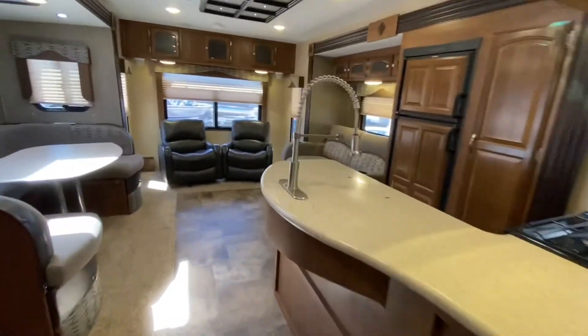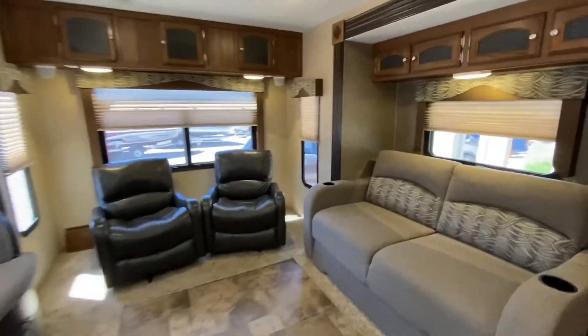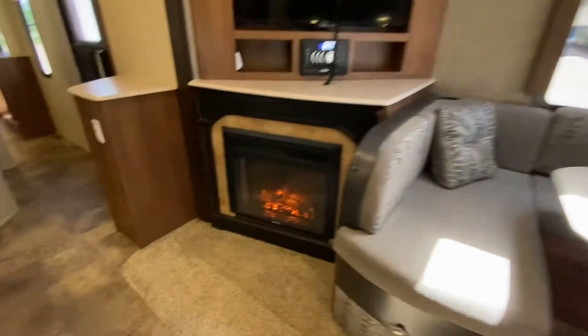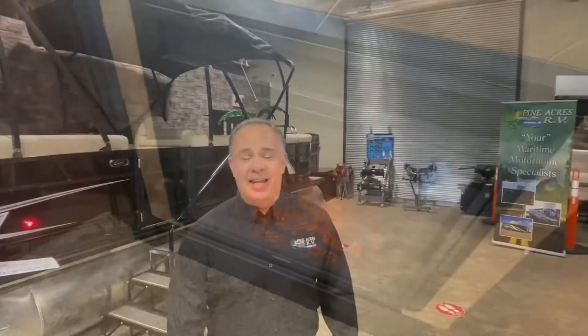If you like what you're seeing, come on down and take a look for yourself. We're at 80 Commerce Street, Moncton, New Brunswick. I certainly hope to see you soon. Give us a call at 388-5751, or you can send us a text or email — we can even do FaceTime if you want to see more.